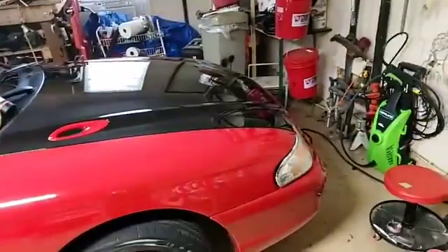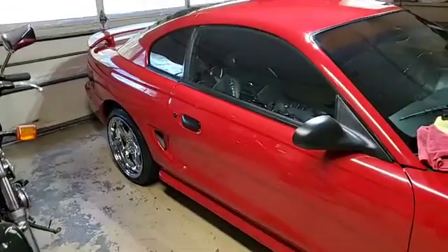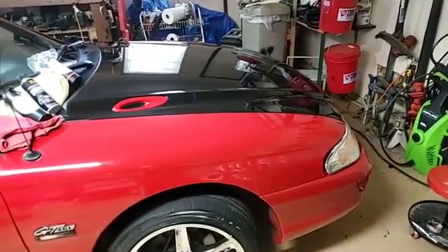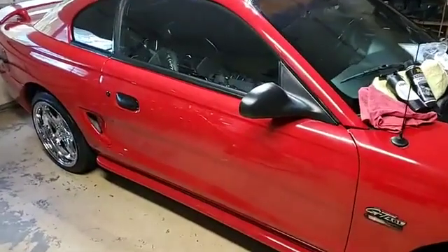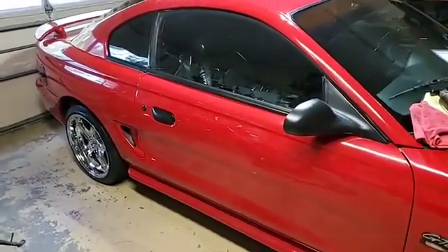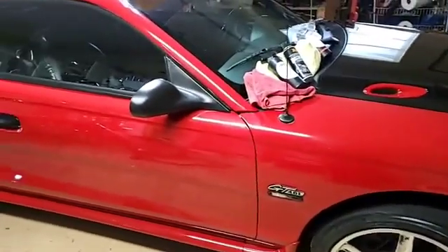The product took off about 90 percent of what little water spotting there was. There is still some on there from letting it sit outside with the pollen, but some of that will have to be buffed off. I'm going to wait on that because I still have some redoing to do in certain spots with my Optimum Clear Coat Restorer.